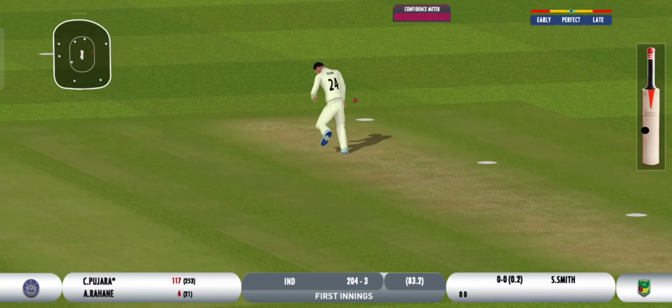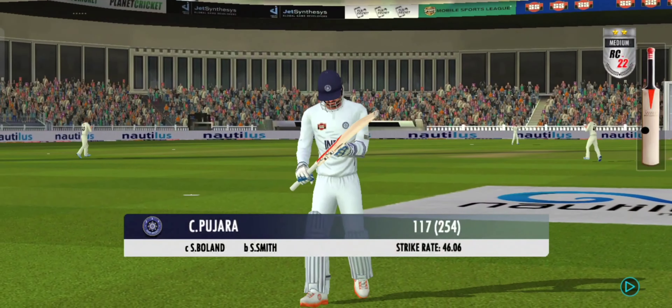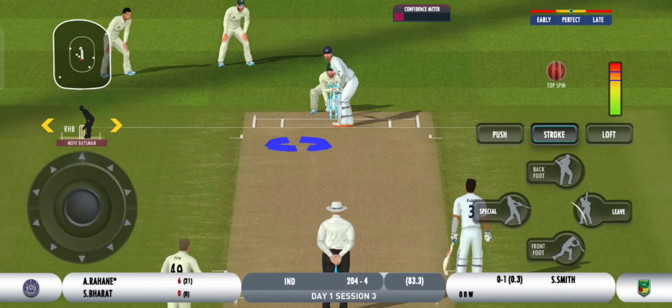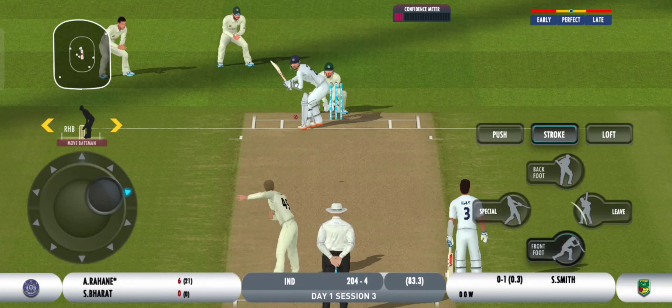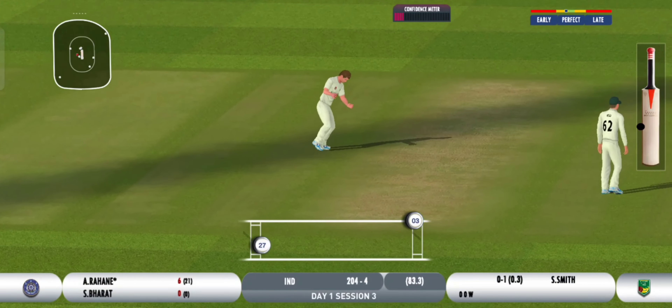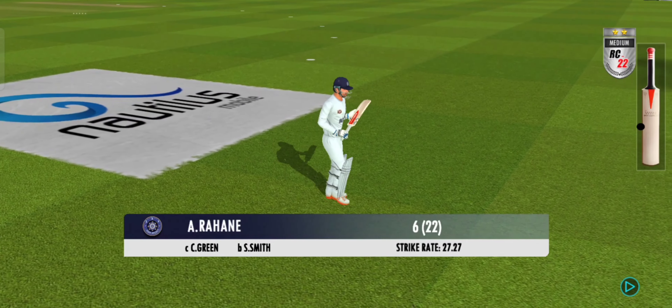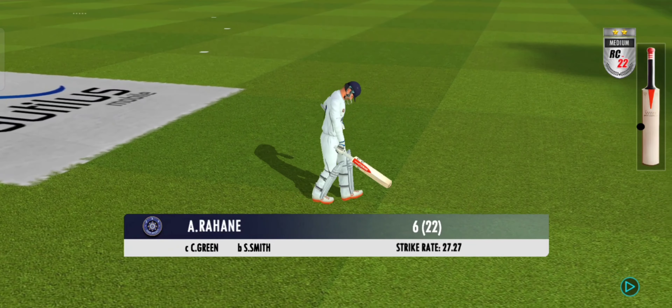Spectacular catch — he timed his jump perfectly. Bowler will be absolutely wrapped to see the back of this batter. Nicked and caught — a soft dismissal. Such a waste of a wicket; he would be kicking himself for this.